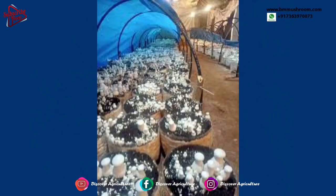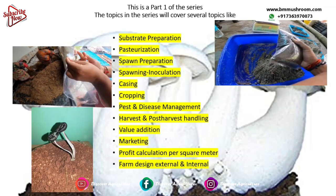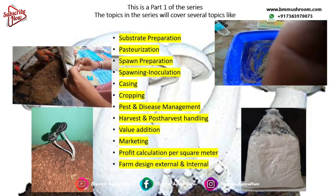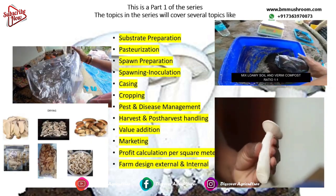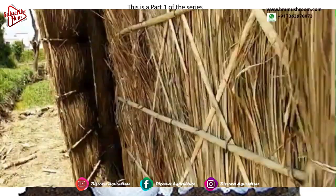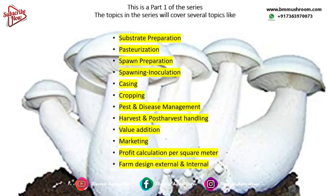This is part 1 of a series of videos covering everything about milky mushroom cultivation. Topics in this series include substrate preparation, pasteurization, spawn preparation, spawning, inoculation, casing, cropping, pest and disease management, harvest and post-harvest handling, value addition, marketing, profit calculation per square meter, and farm design covering both external factors and internal design.